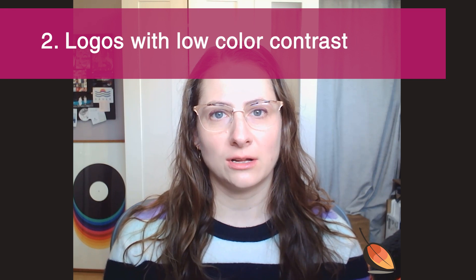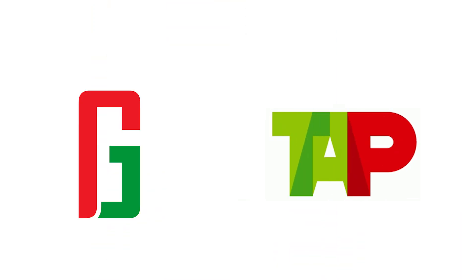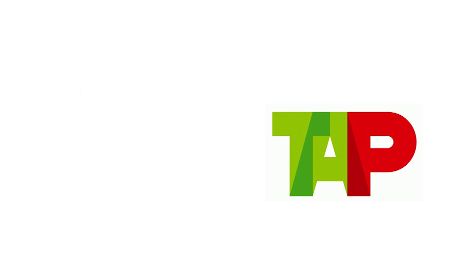Secondly are logos with low color contrast or visibility. Eight percent of men worldwide suffer from red-green color blindness. Logos that incorporate very bright red and green elements, especially when there's overlap, can seem very murky and difficult to make out. You want to make sure that your logo is inclusive and easy to see and understand for all different types of people with different vision conditions.